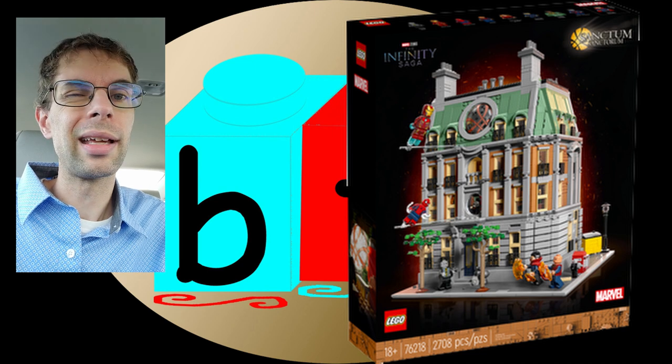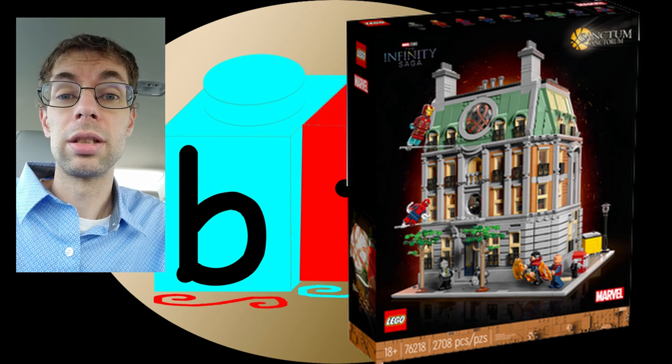We are on day two of our LEGO shopping. Day one wasn't so successful, so we're going back. We're hoping that today, since it's day two, it might be a little less popular and we'll get the set we're looking for. As I mentioned yesterday, the Sanctum Sanctorum ran out, but they're getting about a dozen or so in today, so if we're here early enough we should be able to get one.